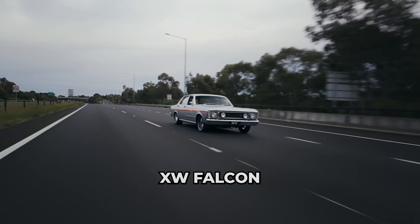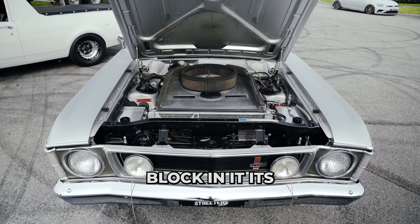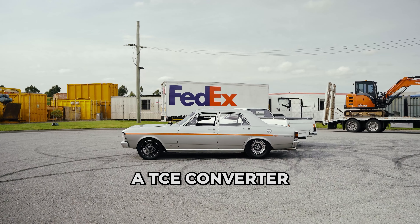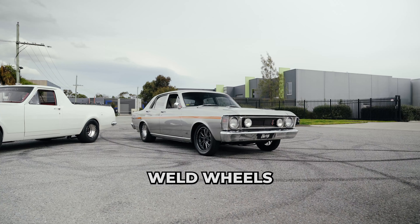Come take a look at this XW Falcon. It's got a 434 Windsor dart block in it. It's pushing 650 horsepower backed by a T400, a TCE converter and a nine inch diff, and it's sporting the V series wild wheels.